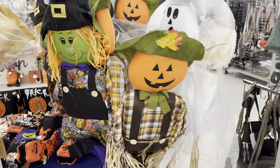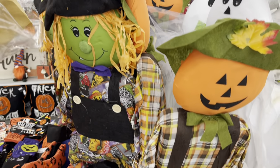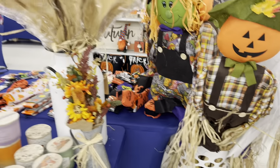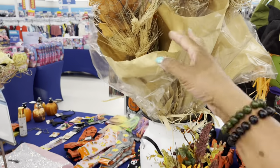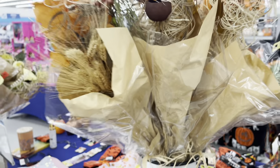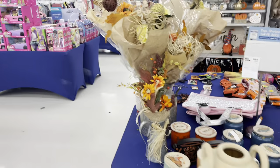They have all of their little scarecrows and ghosts — all of these tall items right here. I'm not sure of the price on those. They also have some decorative plants right here — I don't see a price on those either, but they are really nice and pretty.